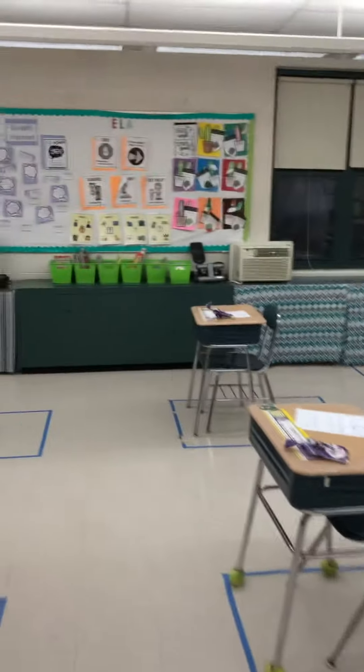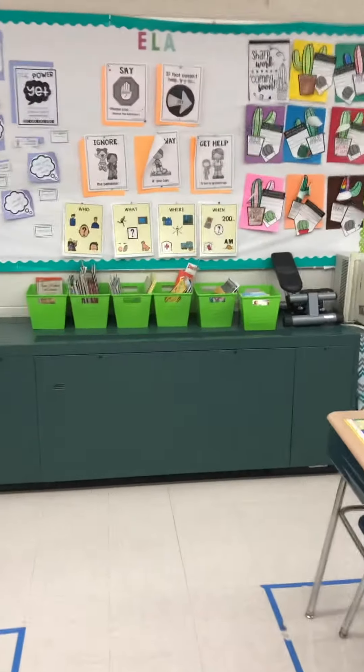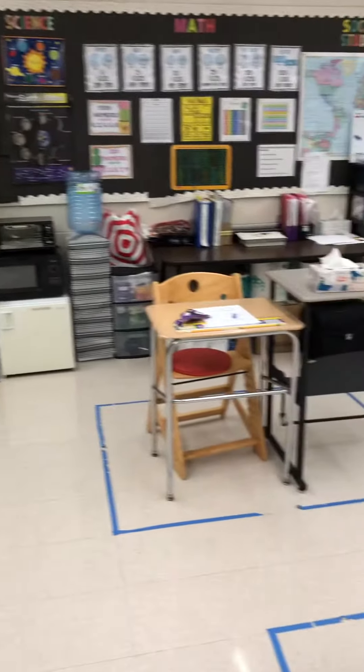We have a little bookshelf that everybody is welcome to use whenever they want, but for the most part we have a few students who like to read. Everybody has their own fidgets or their own supplies that they like to use otherwise.